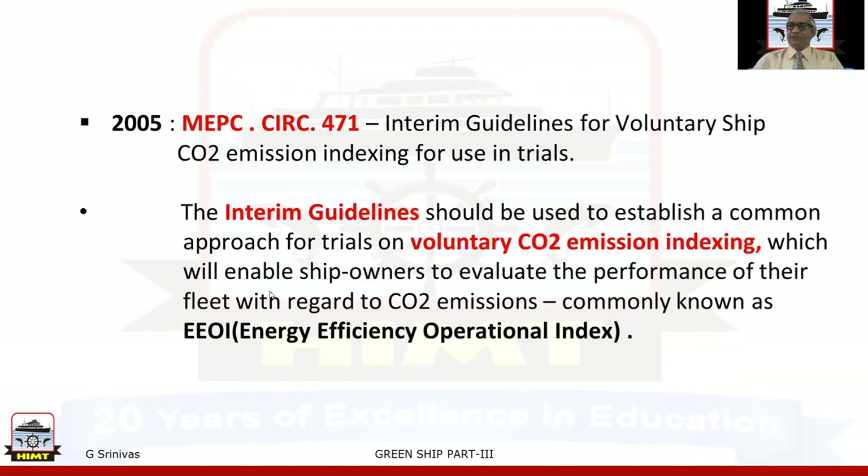In the year 2005, through MEPC Circular 471, interim guidelines for voluntary ship CO2 emissions indexing for use in trials were issued. These interim guidelines were to be used to establish a common approach for trials on voluntary CO2 emission indexing, enabling ship owners to evaluate the performance of their fleet with regard to CO2 emissions — commonly known as EEOI, Energy Efficiency Operational Index.